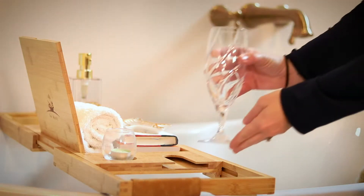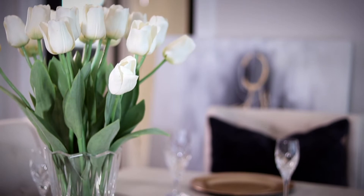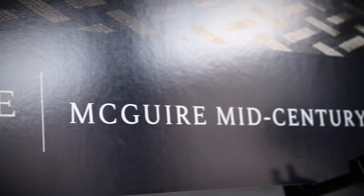The McGuire Home Collection also has home furnishings that are branded specifically for our design tastes: McGuire Mid-Century, McGuire Modern, and McGuire Farmhouse. This gives us a unique advantage in creating a space for you where we start with the end in mind.